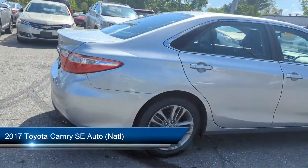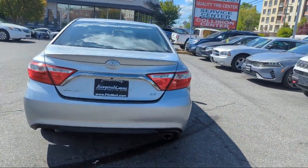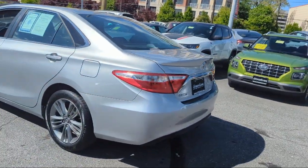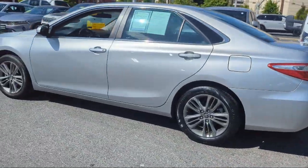It comes equipped with in-dash CD MP3 playback, emergency front locking retractors, dual front knee airbags, ventilated disc front brakes, multifunction remote keyless entry, and steering wheel mounted voice control.